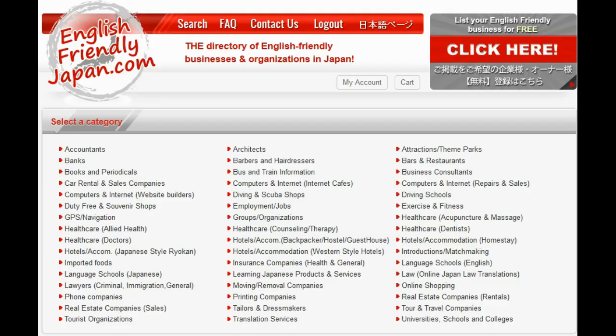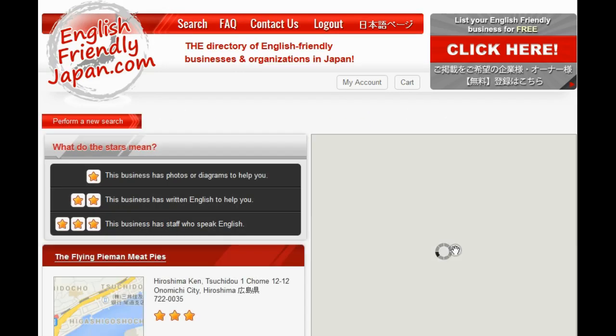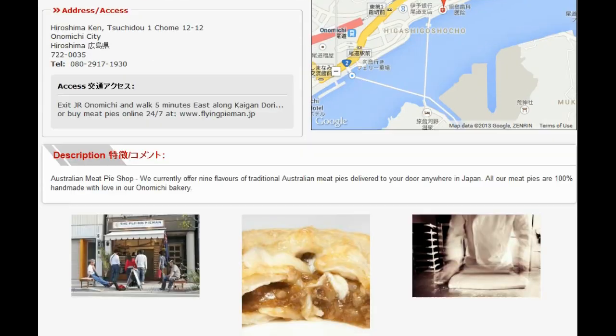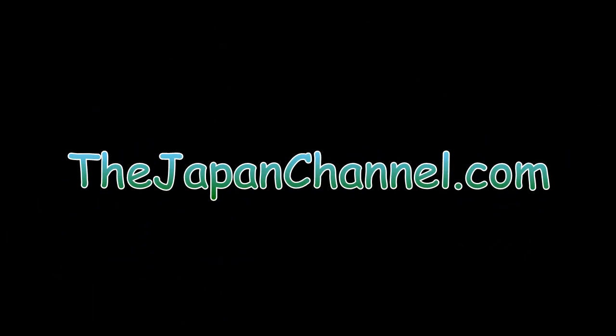We'll put a link in the description and at the top of the video. Go to this page because this guy is going to give our viewers and English Friendly Japan Directory users special promotions now and again — and he's got one running at the moment, so check that out and get some awesomely yummy pies.